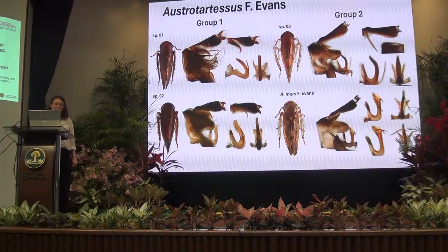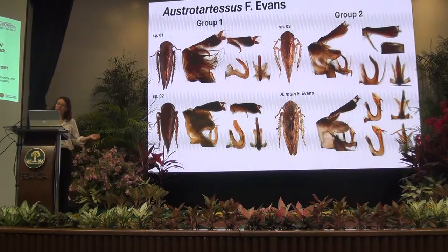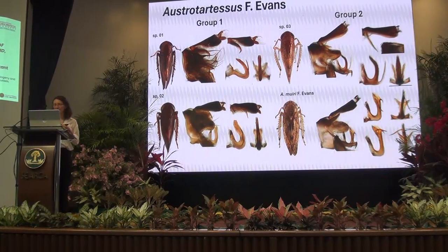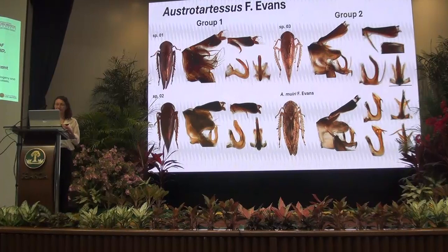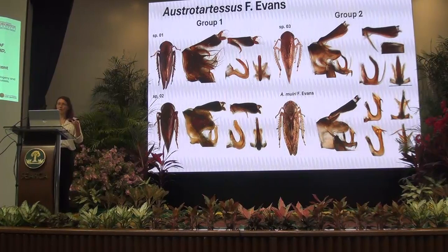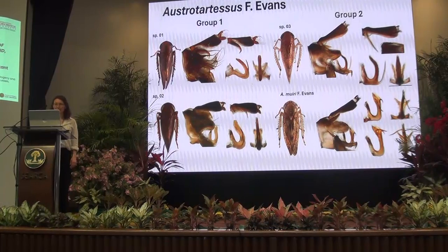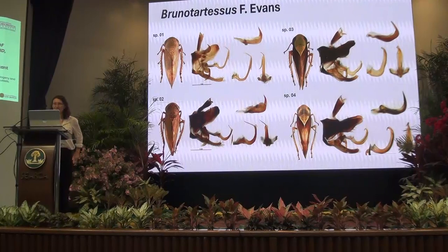I wanted to point out that one of the described species, A. murri, has apical processes that are asymmetrical to start with, but we found that the apical process varied — being either on the left or the right side — and this was found within a single population, showing the aedeagus can be quite variable.